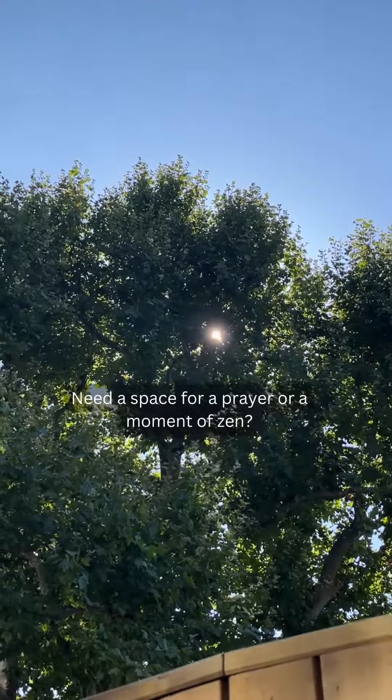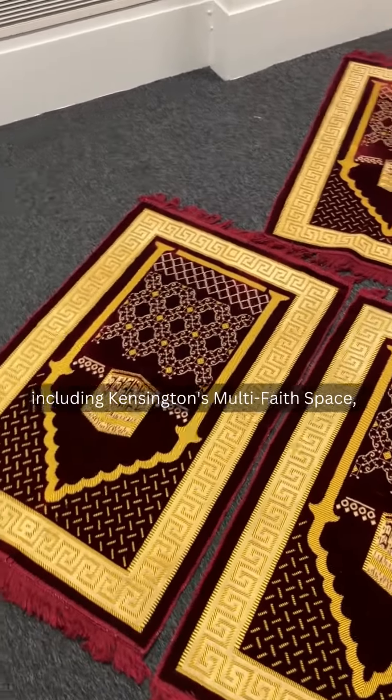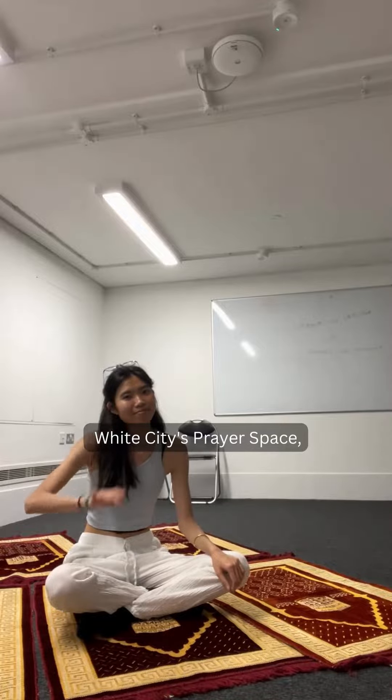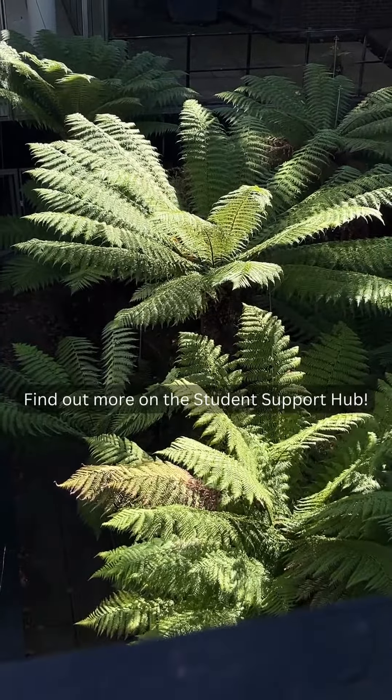Five: need a space for prayer or a moment of zen? There is a dedicated space available for you, including Kensington's multi-faith space, White City's prayer space, or the Chaplaincy multi-faith center at Imperial College. Find out more on the Student Support Hub.